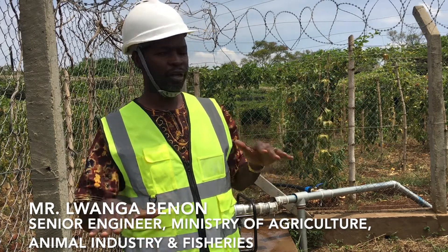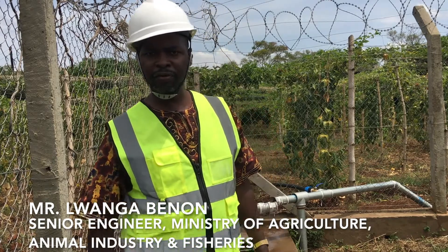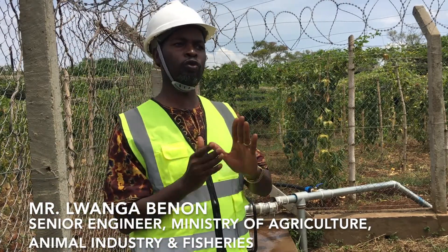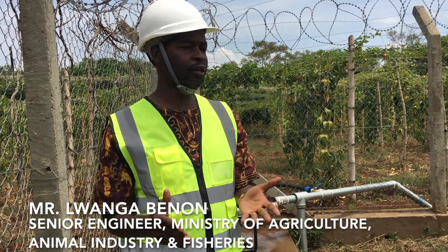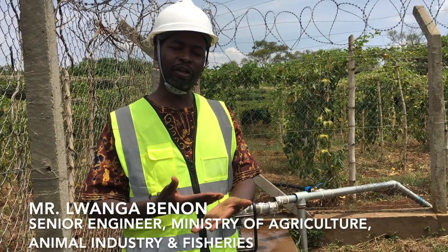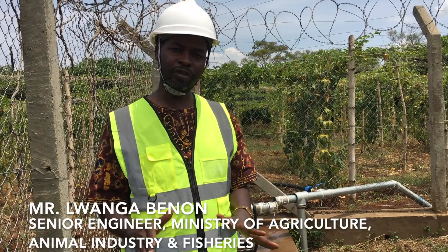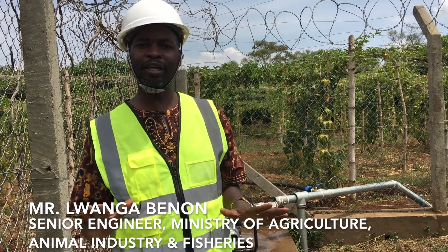Here we are going to have the low-flow sprinklers, which are around thigh-knee level. And then we shall have the overhead gun for those crops which have a high canopy, like maize and foliar feed. The users will be trained. The manuals are already available for them to use the system sustainably and maintain it without any hiccup.